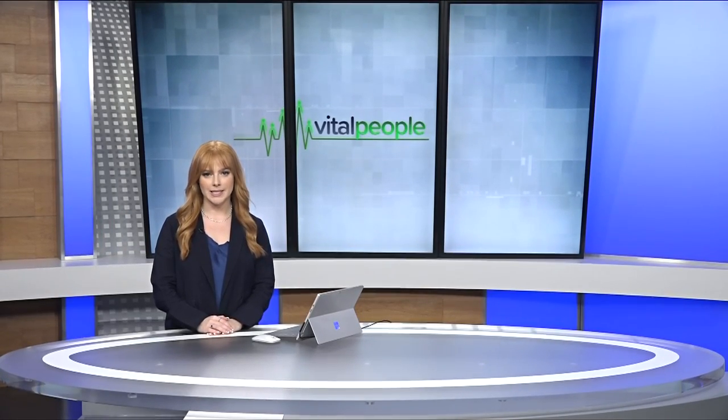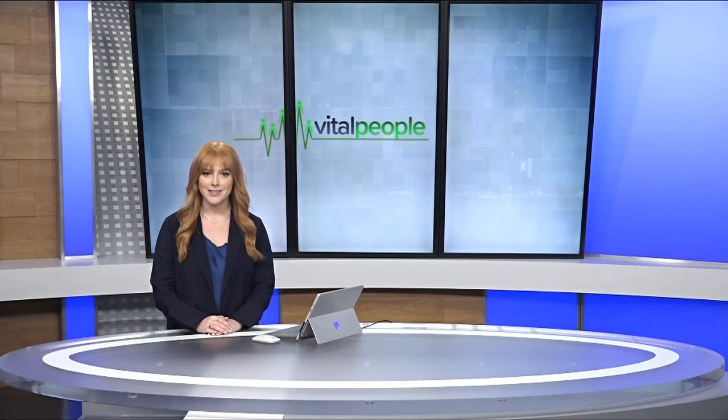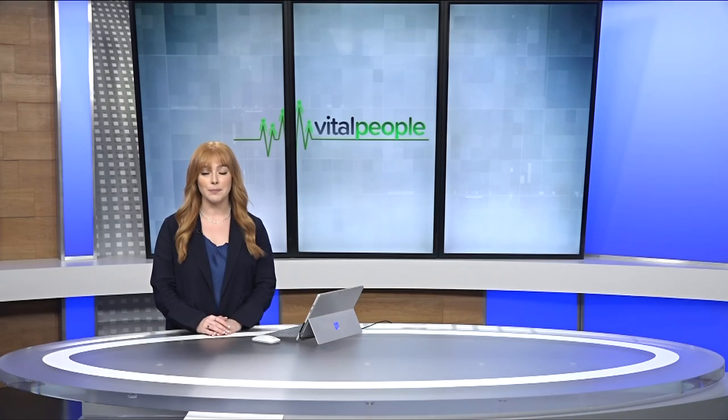We usually think of puzzles and games as something to do to pass the time. But what if you could help with orca conservation efforts just by doing a puzzle? In this week's Vital People, Tess Van Straten introduces us to the duo behind a puzzle with a purpose.